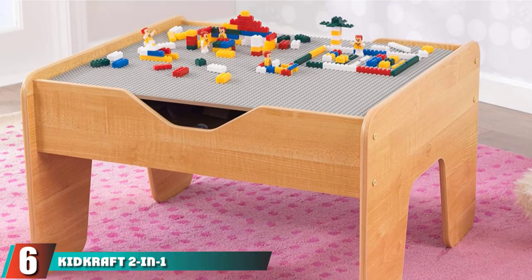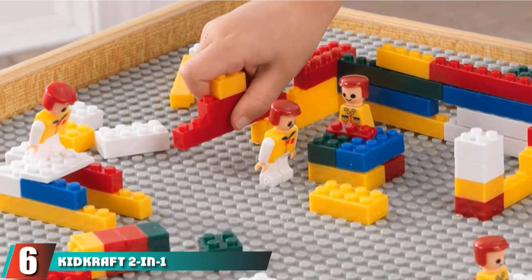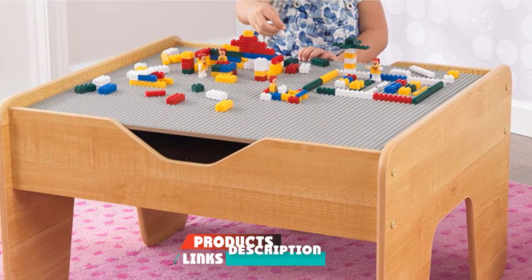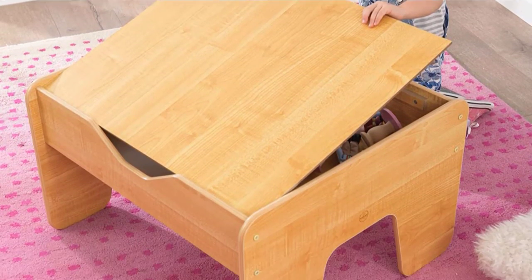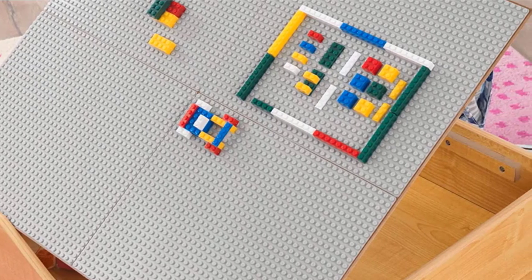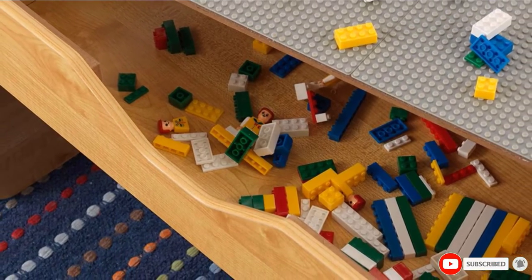The number 6 position is dominated by KidKraft 2-in-1 Activity Table. Why only work when you can play too? This is an interesting kids activity table that not only allows children to read or make crafts but also allows them to play and have fun. One of the sides of the table is made to play with Lego blocks. This furniture set is recommended for children of all age groups.